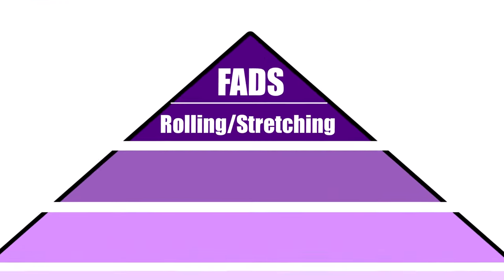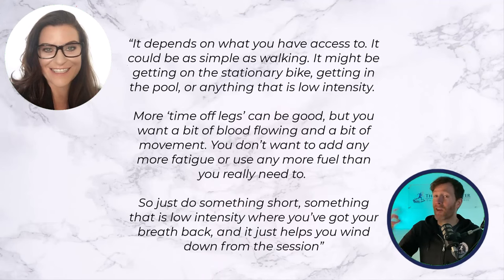The next tier is active recovery. As Shona mentioned, it could be something like walking, biking, or moving around in the pool — anything that is just low intensity to help circulate the blood and get the joints moving. It should be short, about 10 to 20 minutes, and low intensity without accumulating any additional stress or fatigue. This type of recovery has its biggest impact if you need to bounce back in a short period of time, for example if you had back-to-back hard workouts or back-to-back races.